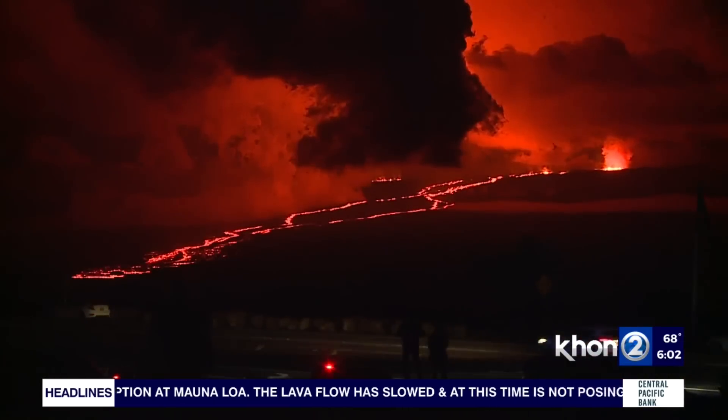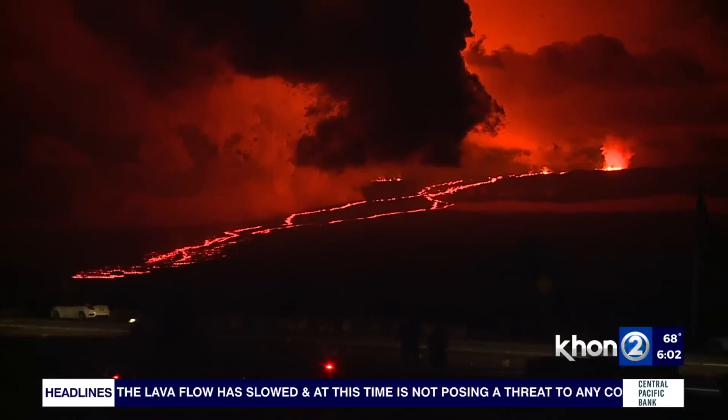At last check, the lava flow slowed down to a pace of 0.02 miles per hour. We're still seeing very slow advance rates from both Fissure 3 and Fissure 4 — those are our two active fissures. They're both moving at about half a football field an hour, so still slowly moving along, but not the one mile per hour that we saw at the onset of the eruption.